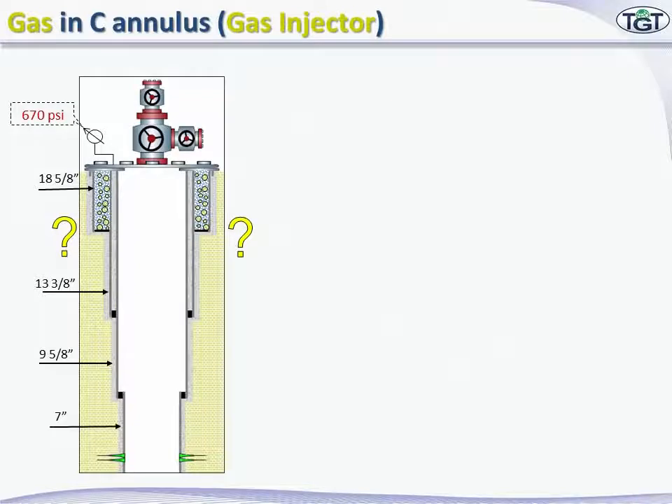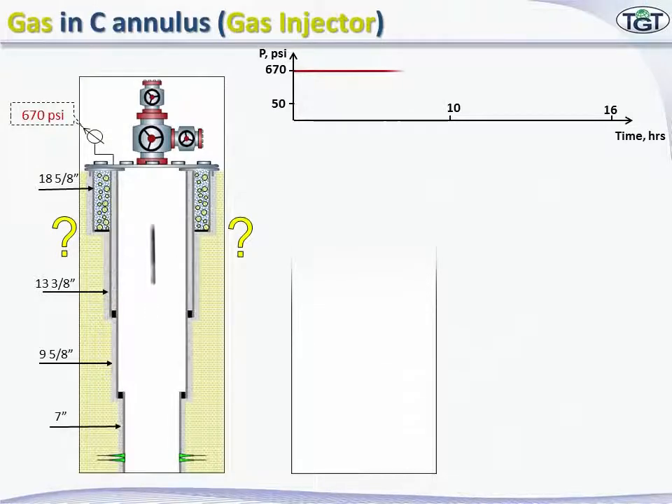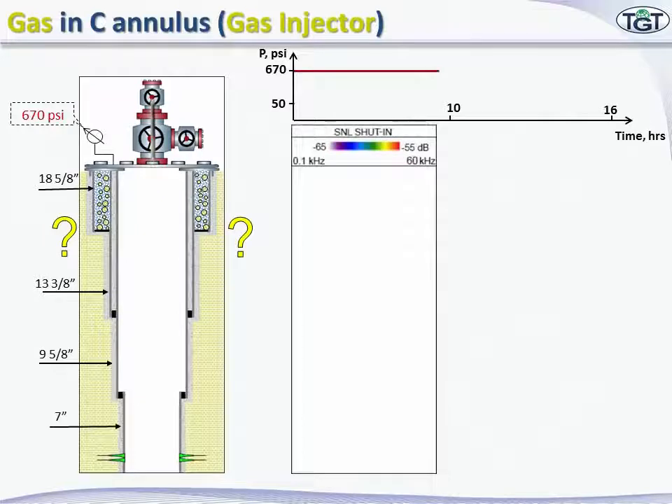First, we shut in the annulus and record background noise. The tool is run down to a reference depth and then starts to measure noise at stations on its way up. The annulus pressure stays at 670 psi. Here is a noise spectrum for shut-in conditions. The shut-in SNL panel indicated no noise.